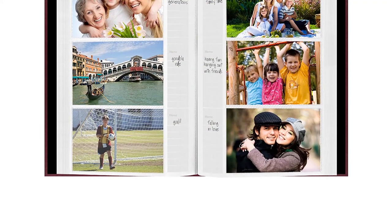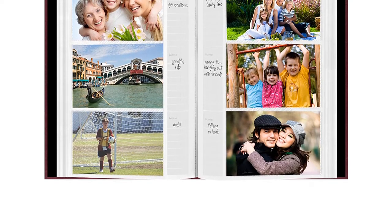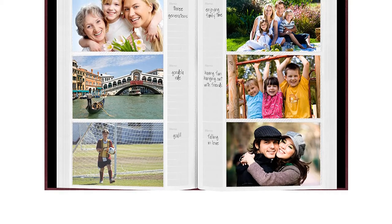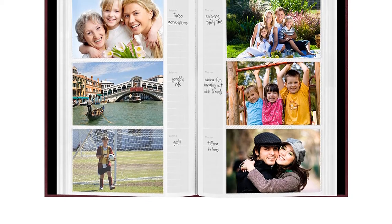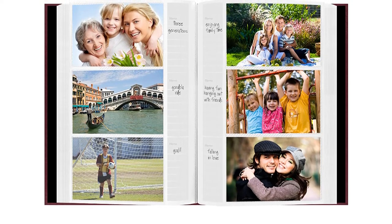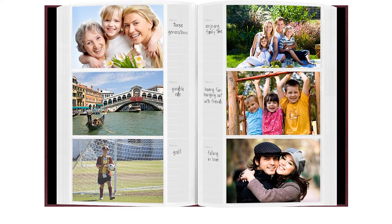With its classic leather style, this album is functional and attractive. It's perfect for storing photos from special occasions as well as everyday use. The only downside is that it will not hold photos larger than 4-inch by 6-inch. Overall, this album is versatile and modestly priced, making it a suitable pick for most of your photo storage needs.